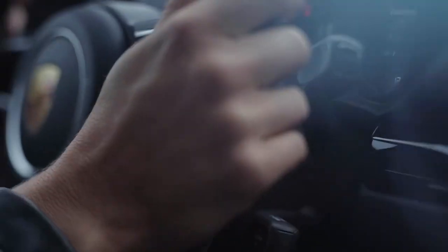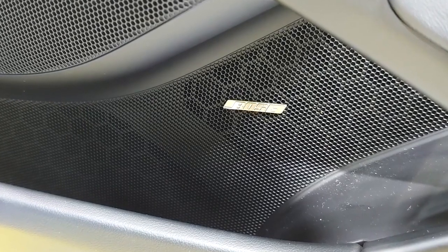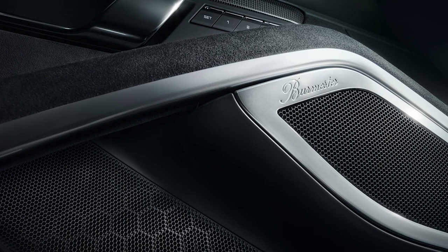It is set up with a great sound system — the Bose audio system has 10 speakers with 505 watts, or you can have the optional upgrade to a 12-speaker Burmester sound system with 821 watts.